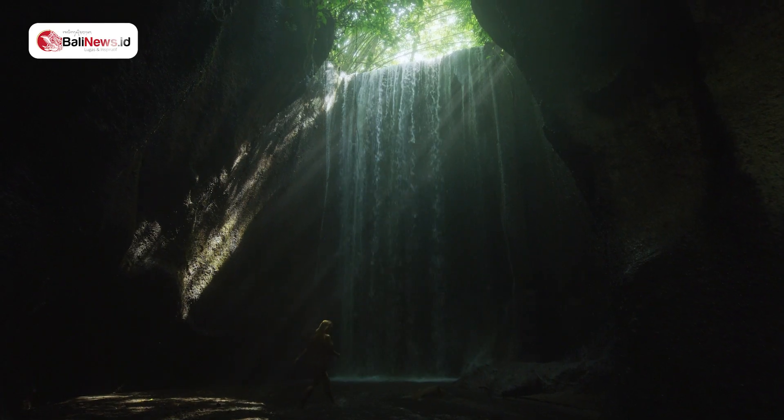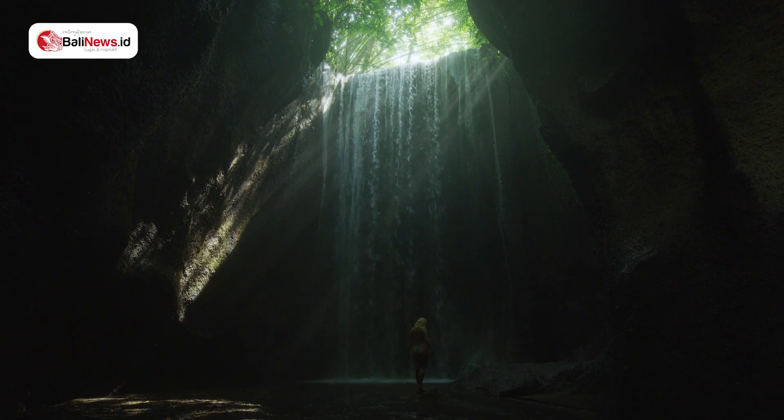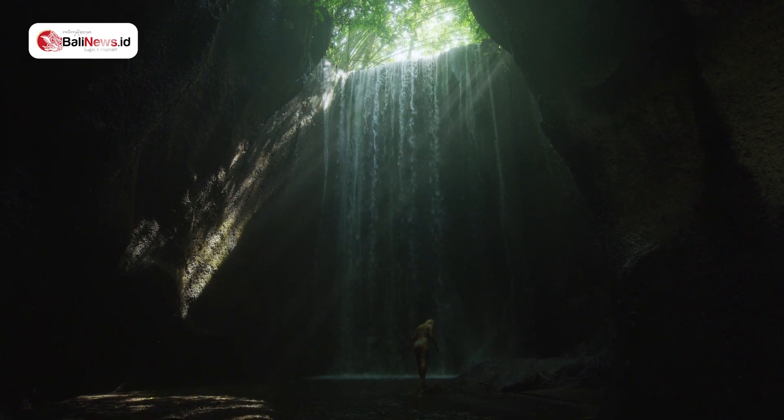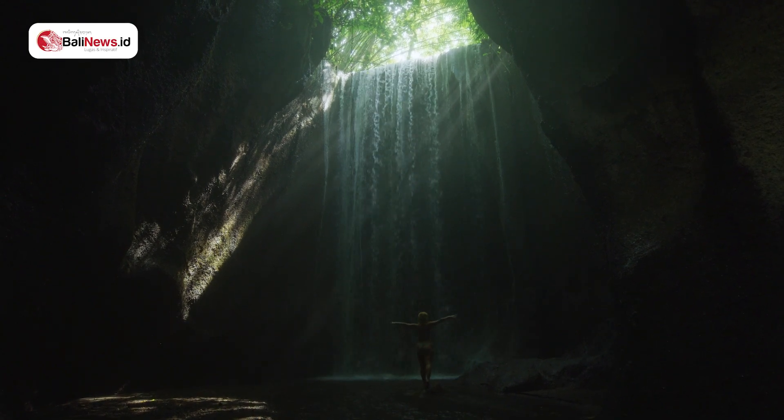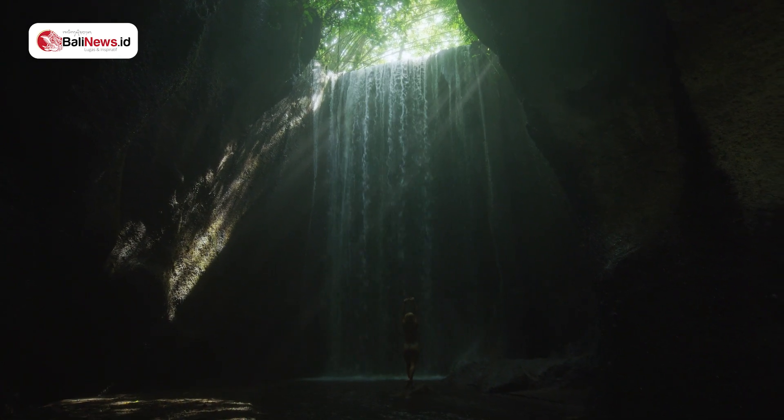Number two, we have Tukad Cepung Waterfall. Every good photographer knows that lighting is everything, and Bali's Tukad Cepung Waterfall has got it down pat. This place is famous for its heavy streams of light that burst through the rocks and forest canopy right when the sun reaches a certain point in the sky. Tukad Cepung certainly knows how to work with the camera. Set inside a ravine-like cove with a wall of water rushing from divine-like beams above, it's no surprise this place is a must-visit destination for everyone.